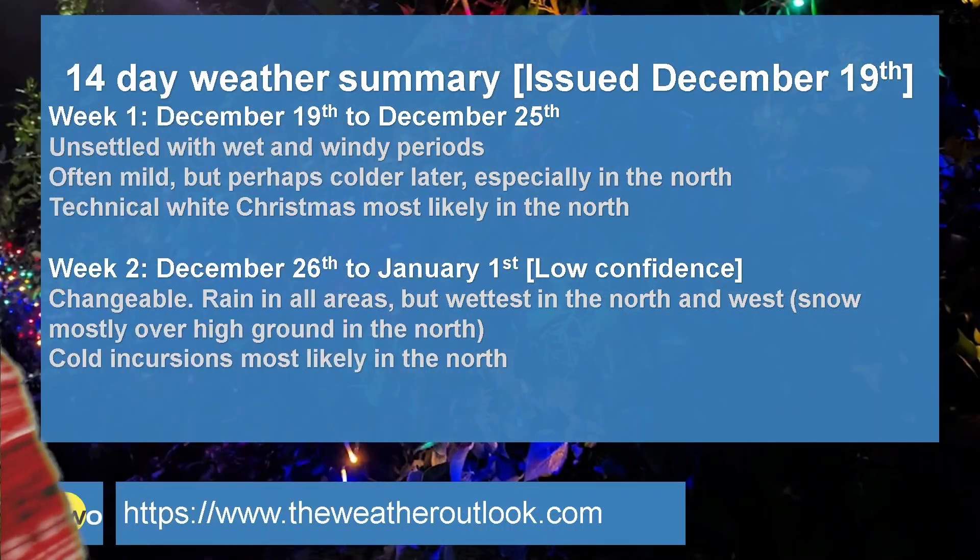To summarise: week one is unsettled with wet and windy periods. There is potential for very windy conditions on Thursday, especially in the northern half of the UK. Often mild, but maybe colder later — and that colder incursion could well coincide with the Christmas period. Will it reach Southern Britain? Maybe, maybe not. The greatest chance for a technical white Christmas is definitely in the north. There is also just a low chance that as milder air returns later on Christmas Day and Boxing Day, there could be some transient snow as a disturbance moves in from the Atlantic — but the devil is in the details and I wouldn't put too much stock in that outcome at this stage.